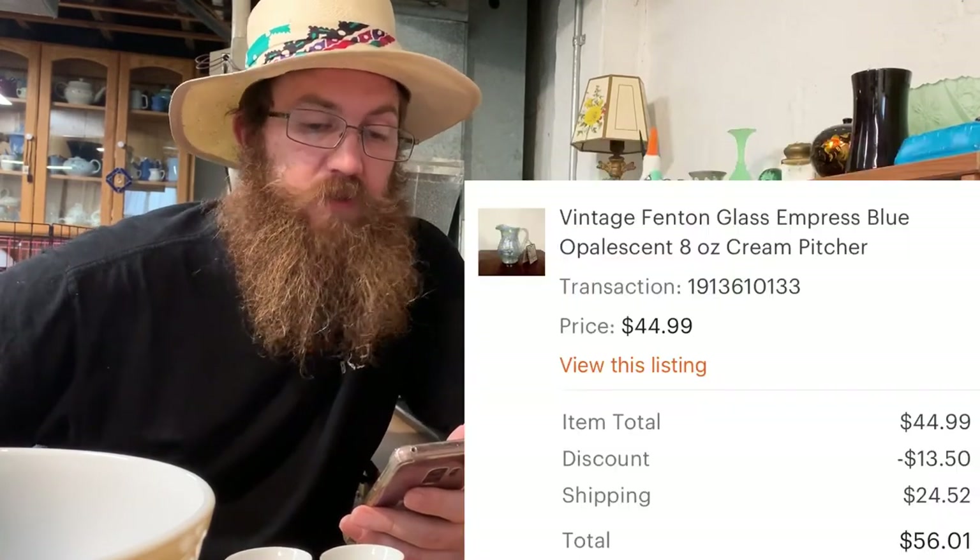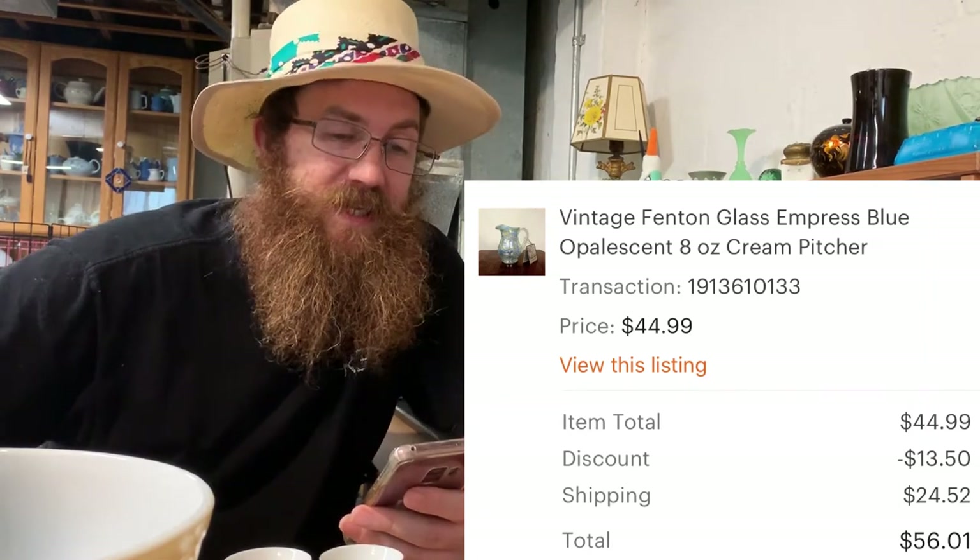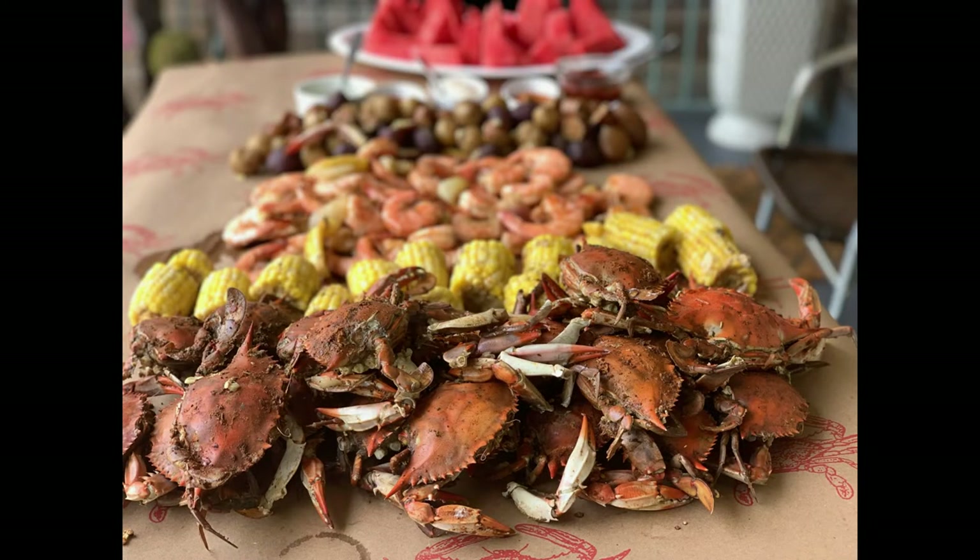Next was a gorgeous vintage Fenton glass Empress Blue opalescent eight-ounce cream pitcher — later years of Fenton but still vintage, and it still had the original tag on it. Ma Dukes probably got it at the Fenton factory. The buyer was all in for $56.01.